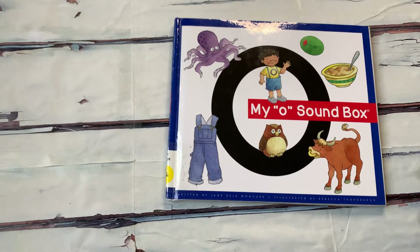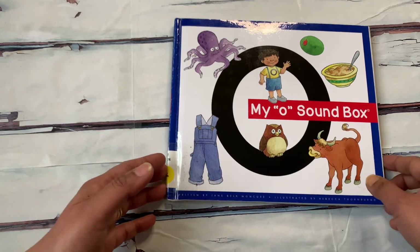Hello and welcome to Book Reading with Sammy. Today we are going to read My O Sound Box, written by Jane Belk Moncure. Remember to like this video and subscribe to my channel. My O Sound Box.